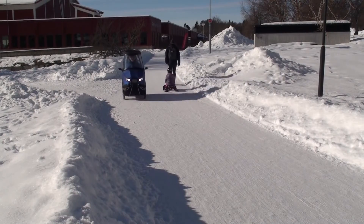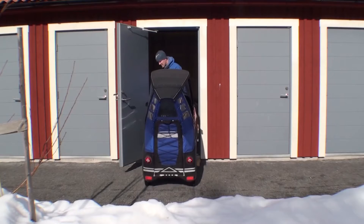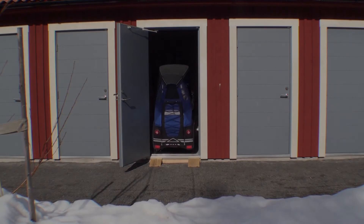It's still just a prototype, but I've been driving it to work for more than a year now and it has proven to work very well. Thanks for watching.